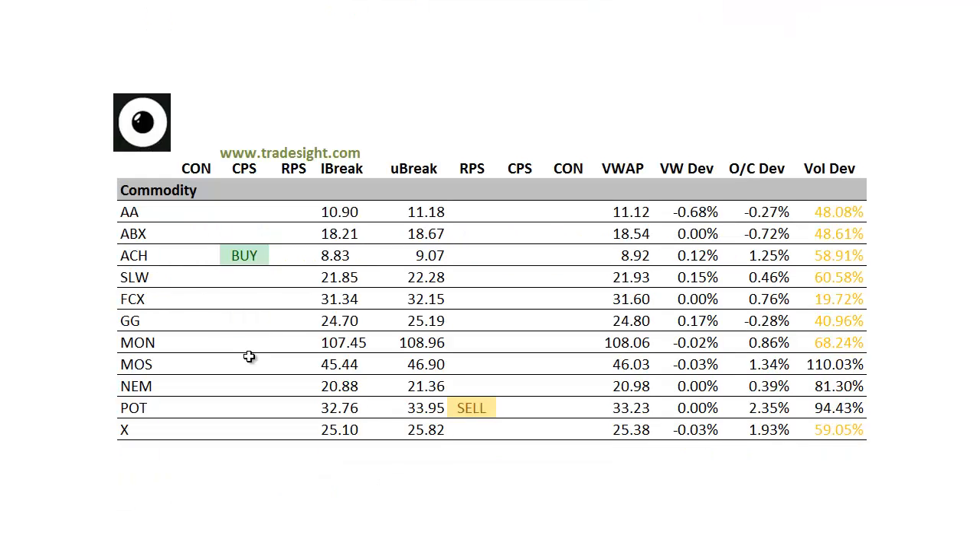And finally on to the commodities. Really light volume for the most part here today. We had an upside signal in ACH, and we've got a downside RPS in potash. Alright folks, as always, thanks for listening. This has been Rich for TradeSight.